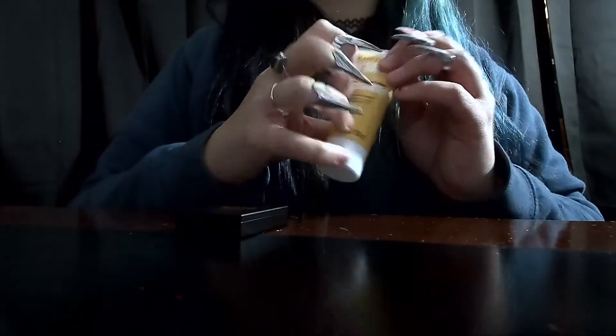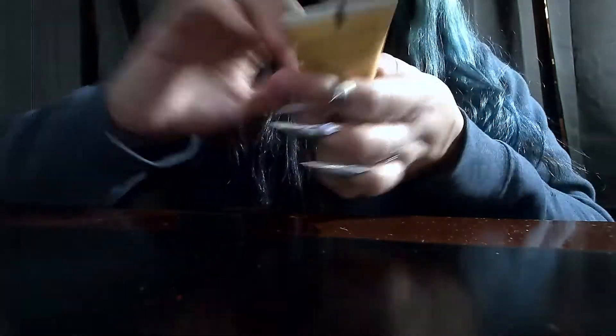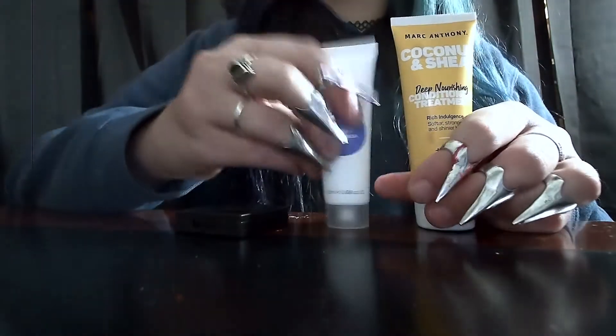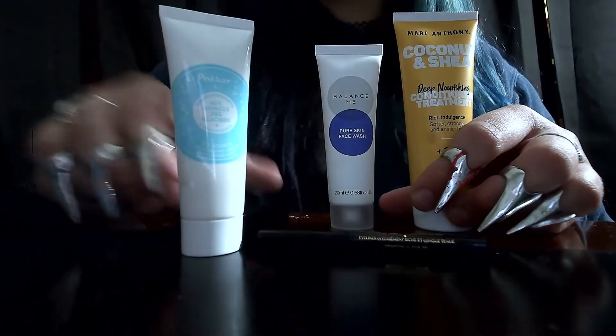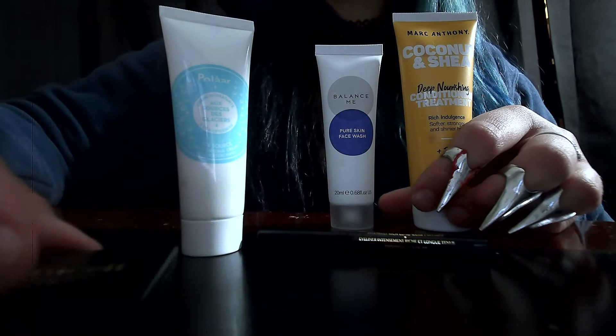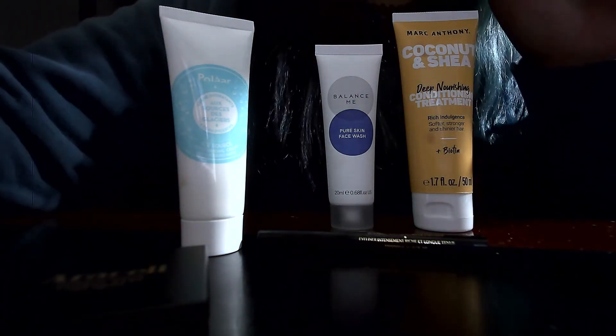Cocoa brown. So we have my products that I got — these were them. I hope everyone has a great, great night. Bye!